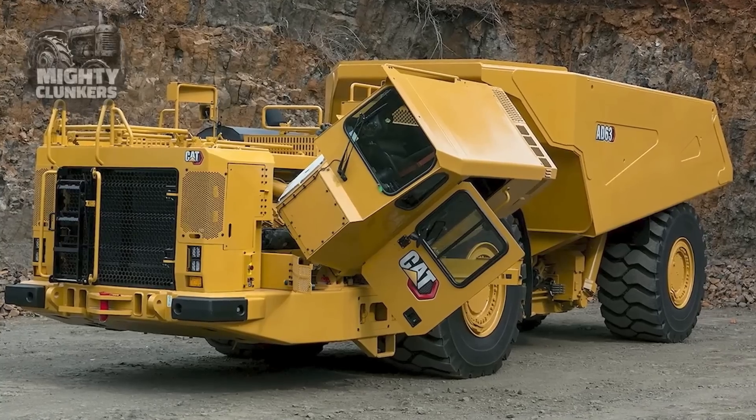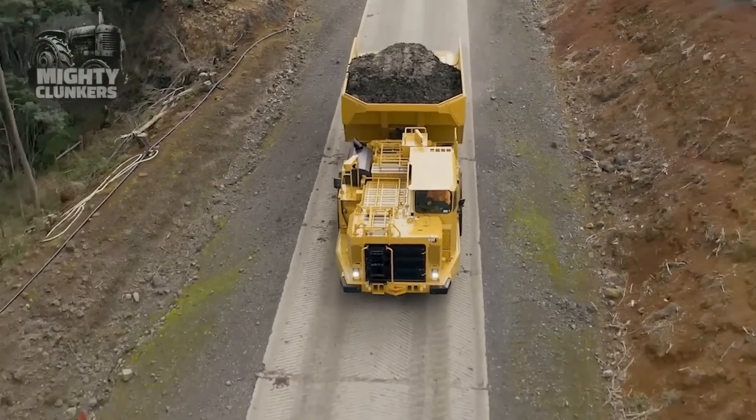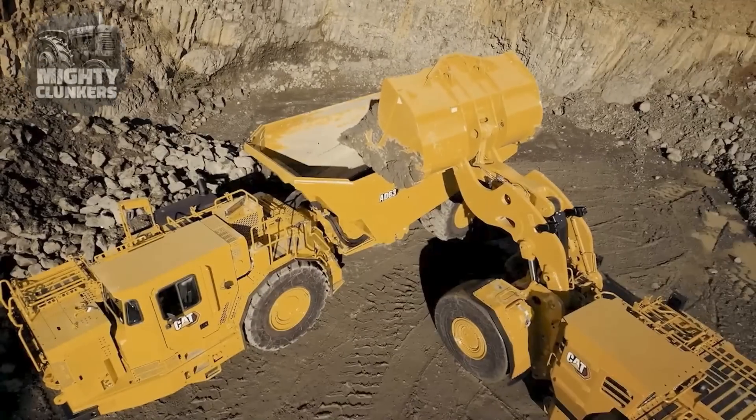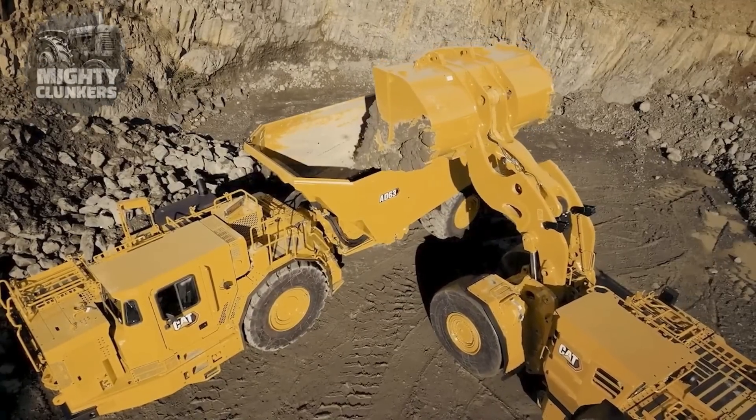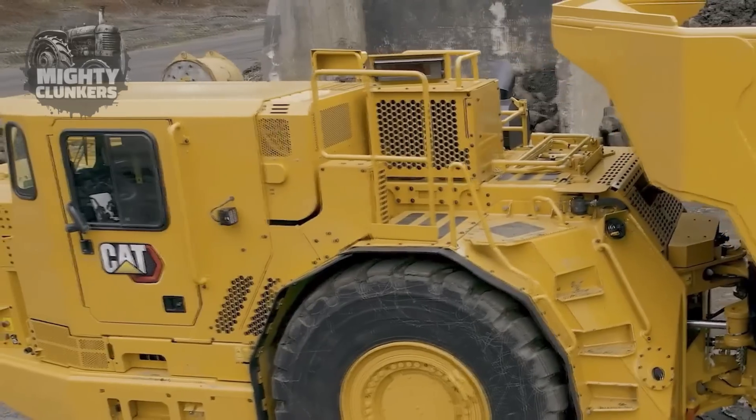On top of all that, the CAT AD63 Underground Truck is also good at providing comfort for the operator. It is very simple to maintain and highly durable, thus ensuring that an efficient, safe, and comfortable shift will be experienced.